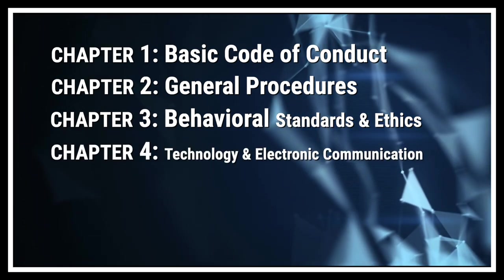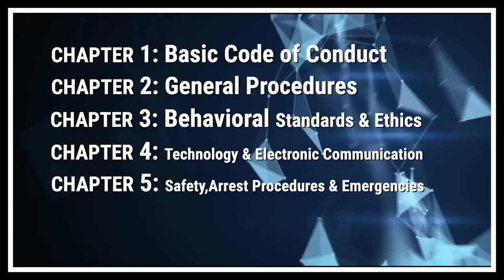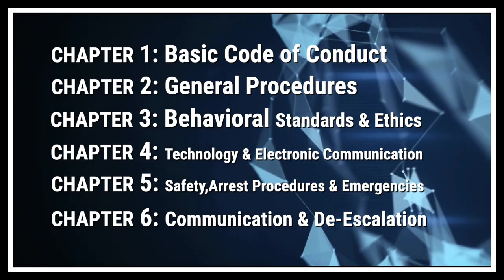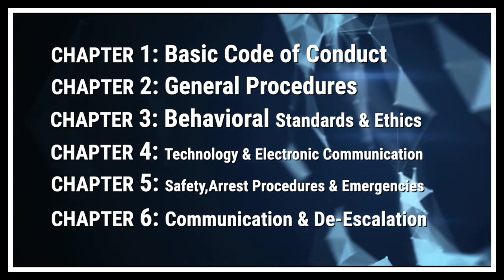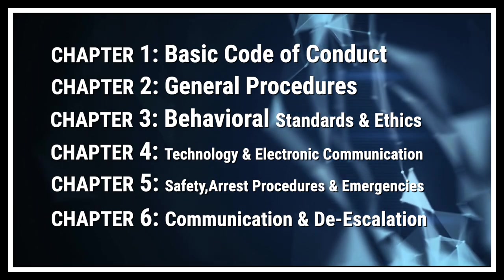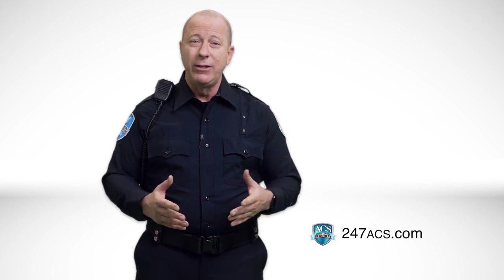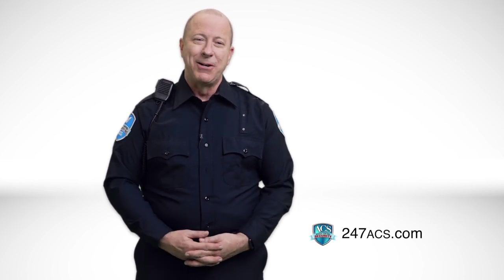This one-hour training includes six chapters. Each chapter ends with a multiple-choice quiz. Now don't panic — you will have plenty of time to answer the questions, and you will also be able to review the video if you missed important information. In other words, you cannot fail. We are delighted to have you on board, and we want you to be a proud member of our team.